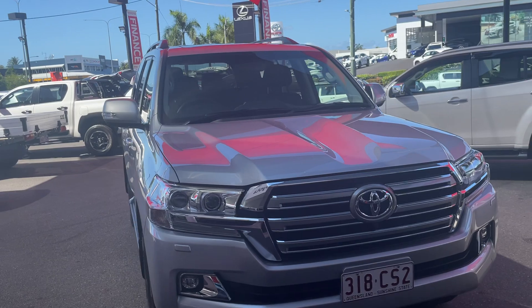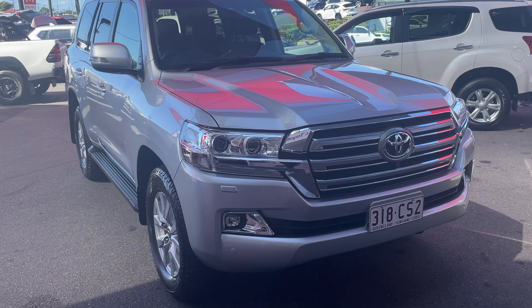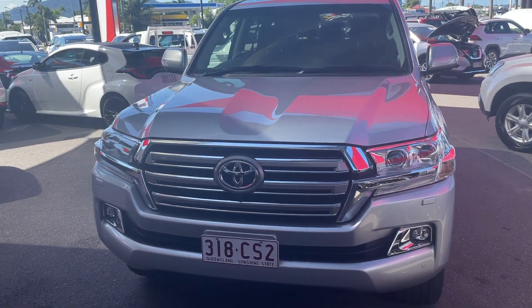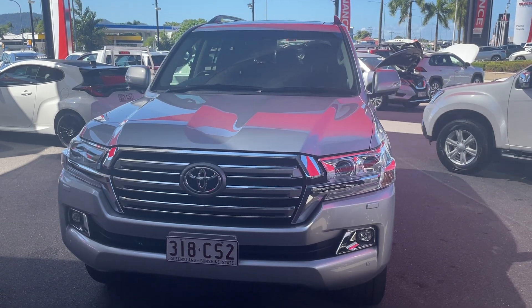That is the vehicle — I hope you enjoyed the virtual tour. If you have any further questions, please do not hesitate to ask. Just to recap: this is the Land Cruiser VX 2019, just over 33,000 kilometers, silver, automatic, V8 engine. My name is George — thank you very much for watching the tour and I hope you have a great day.